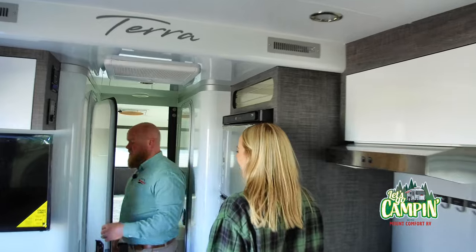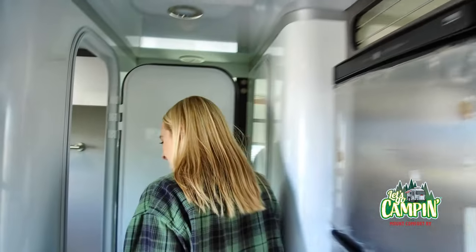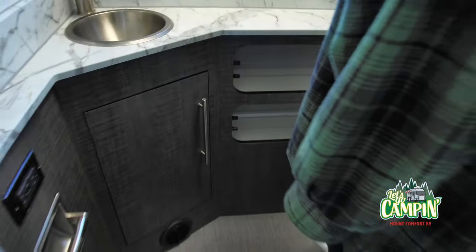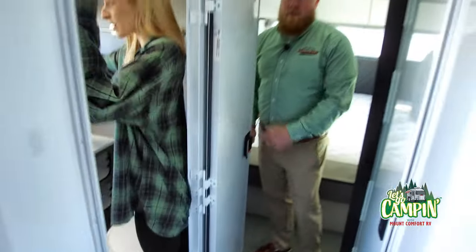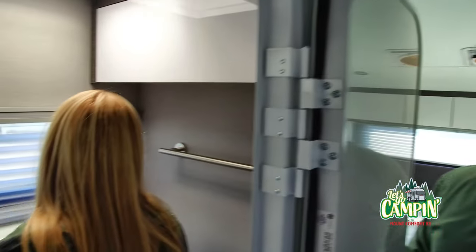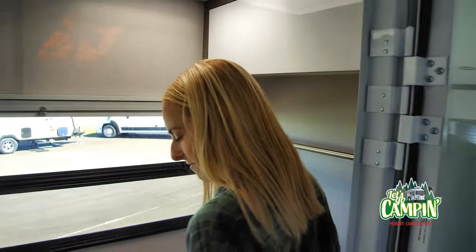Here's your toilet — I'll let you go check that out. Oh wow, this is actually really, really pretty. And we've got a lot of natural light in here, which I like because when you're doing your makeup while out camping, that natural light really helps.